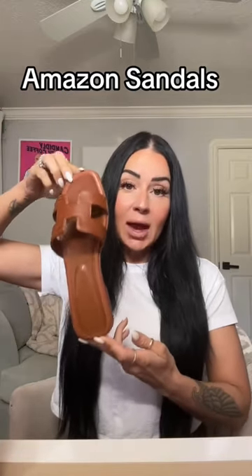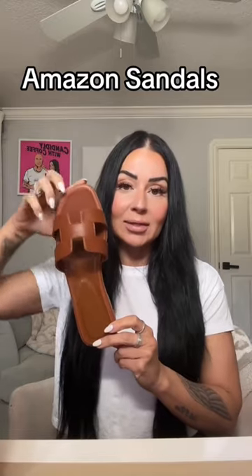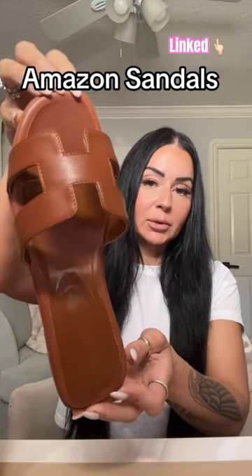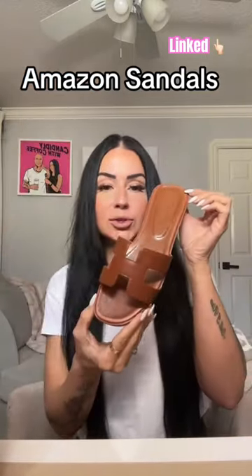I would say size up half a size. I'm usually a seven and a half, I sized up to an eight and they fit perfectly. Look how cute — they come in multiple different colors but I love this chestnut color. They are so cute for summer.